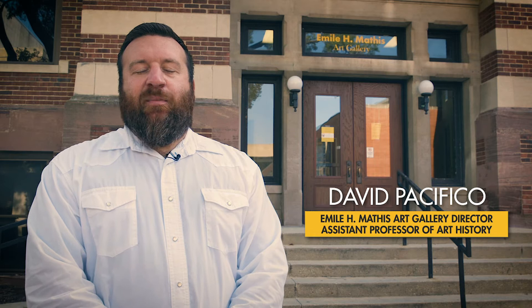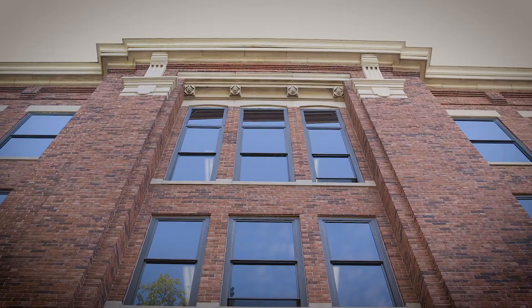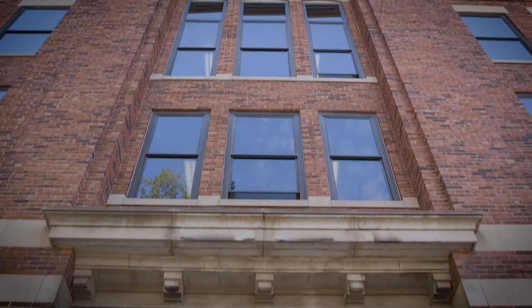Hi, I'm Dr. David Pacifico. I'm an assistant professor in the Department of Art History and the director of the Emil H. Mathis Art Gallery and UWM Art Collection. I'm going to tell you a little bit today about a hidden gem right here on campus, the Emil H. Mathis Art Gallery and UWM Art Collection.